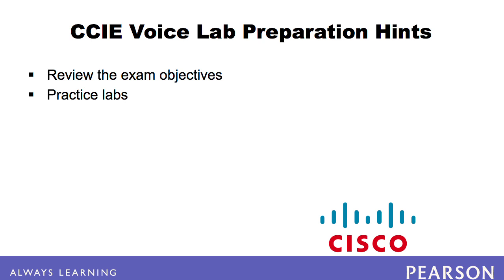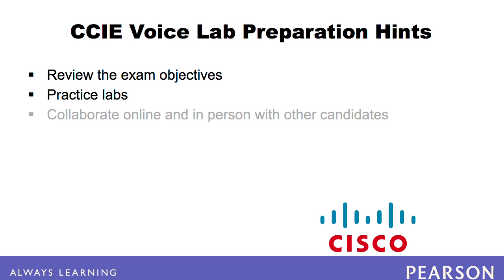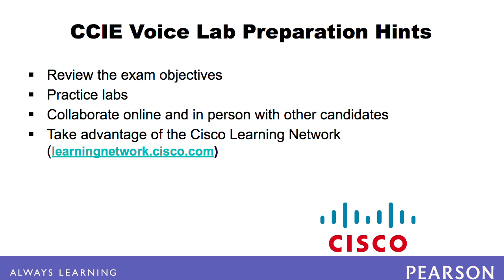Many CCIE voice lab candidates also benefit from collaborating with other candidates during their study. Become familiar with some of the blogs and message boards focused on CCIE voice lab studies and find people in your area to study with. Finally, take advantage of the Cisco Learning Network — you can pose questions and often get multiple answers in just minutes.